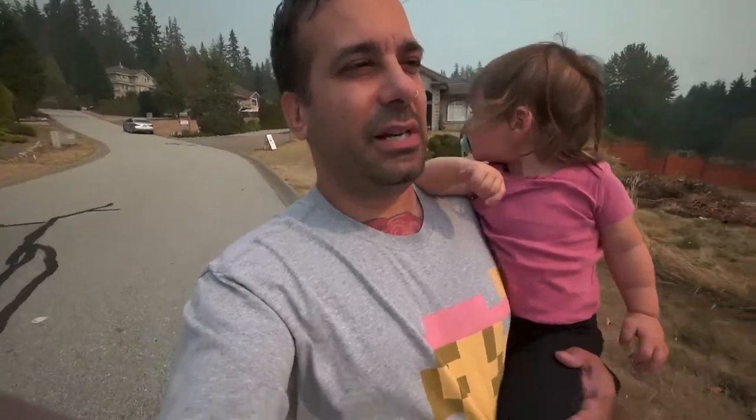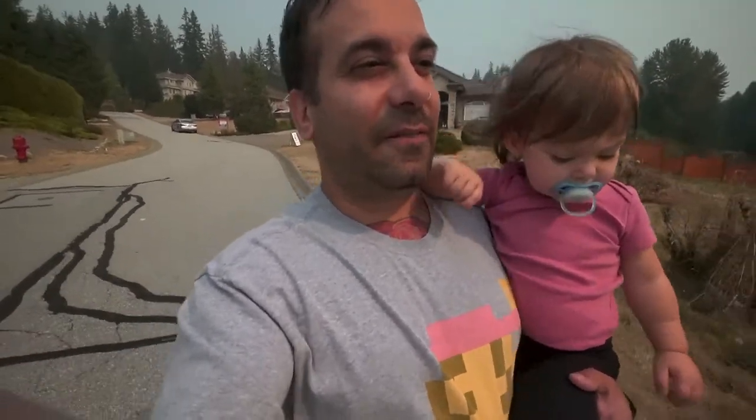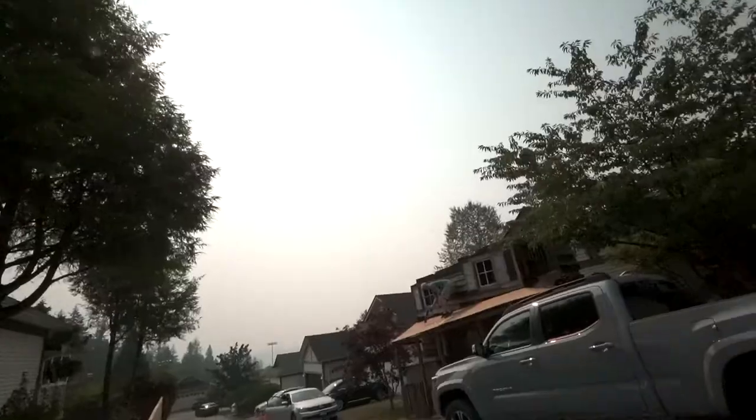He builds this all by himself inside his house, and it's a full-blown haunted house. Hey, how's it going?